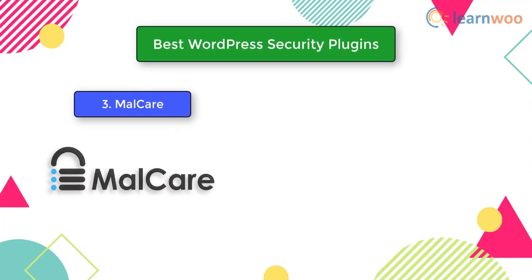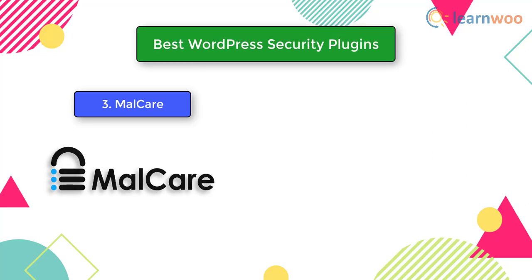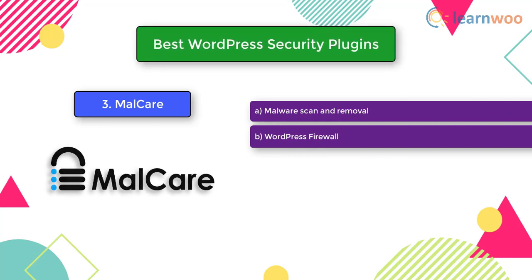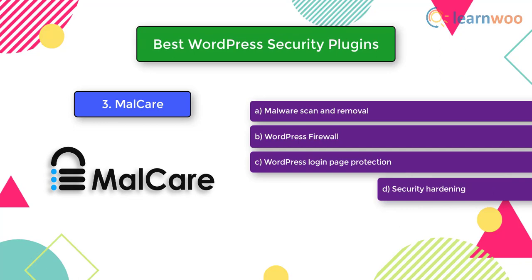The last security plugin on our list is MalCare. This is one of the reliable options that offer complete WordPress security without affecting your site performance. It includes an option for instant malware removal. Other features to look out for include malware scan and removal, a WordPress firewall, WordPress login page protection, and security hardening.